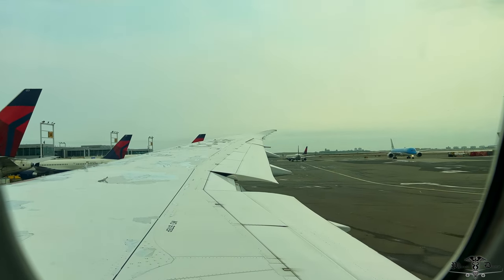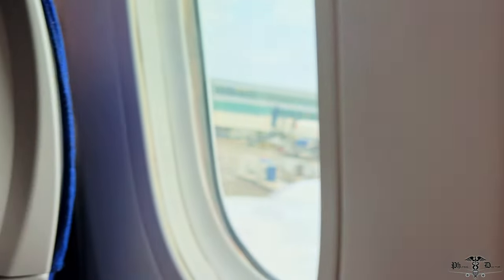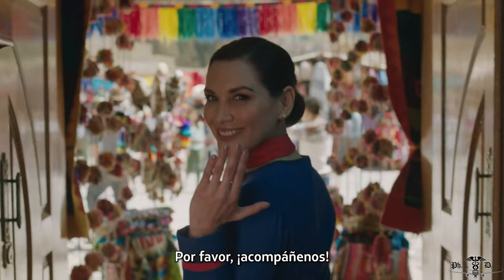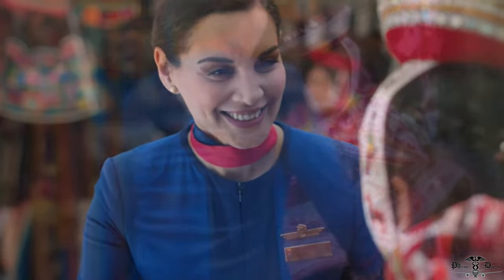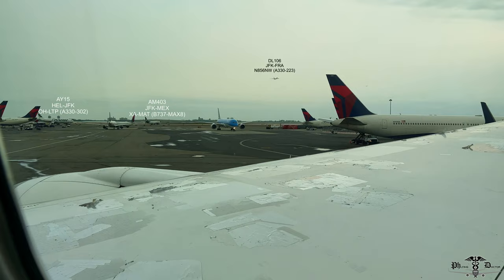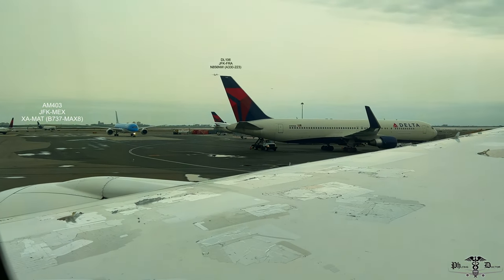As we were pushed back from the gate, the safety briefing began, which today I managed to pay attention to. With all the colors and friendly faces, it was an enjoyable minute or so of safety instructions I had previously heard dozens of times.